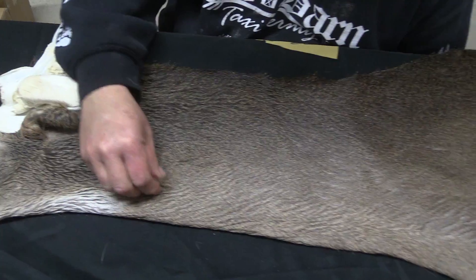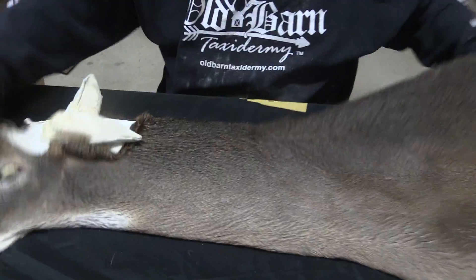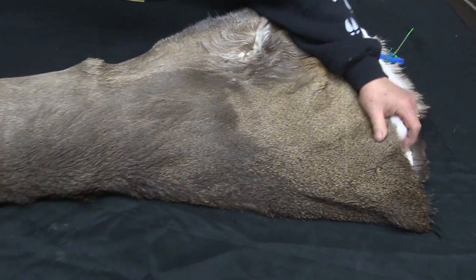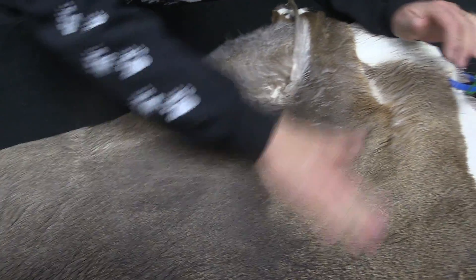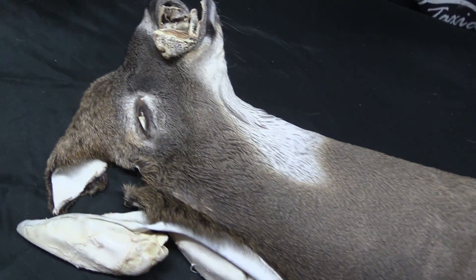As far as the hair, it's kind of a slick-haired deer. It's not a real thick deer. I'm going to say it's a mid-late October deer. You can see it's got quite a bit of cape. I don't see any flaws at all in the hair. It's kind of beautiful actually.